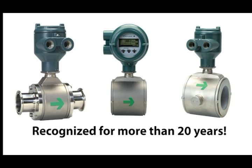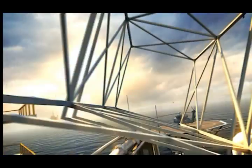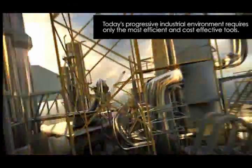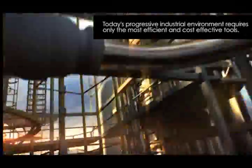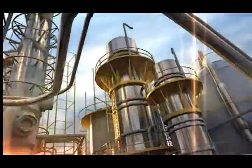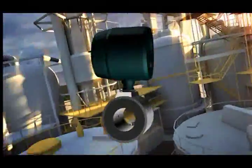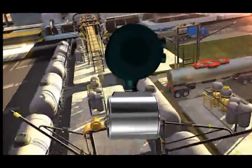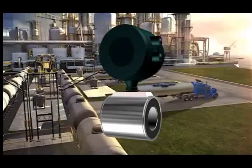For more than 20 years, Yokogawa's AdMag series of magnetic flow meters has been recognized worldwide as the industry leader by featuring high quality and reliability. Today's progressive industrial environment requires only the most efficient and cost-effective tools. The market demanded more features and flexibility. Yokogawa listened and responded.